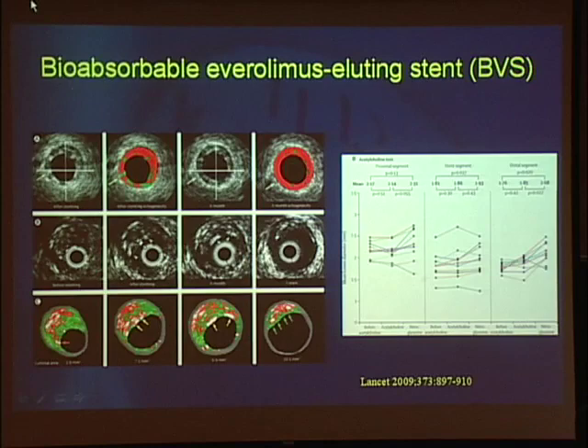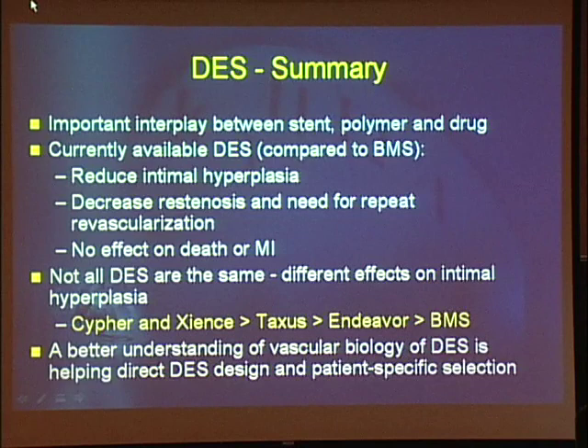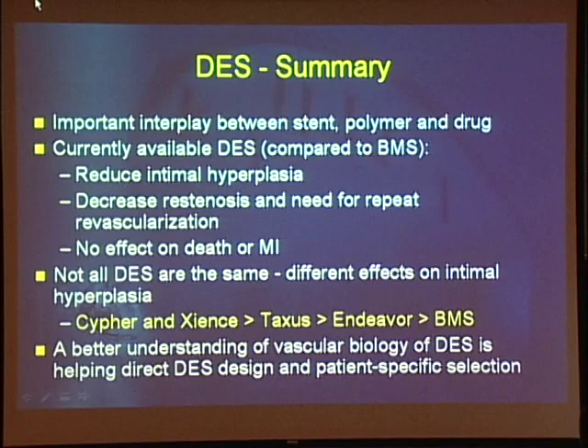To summarize: in any drug-eluting stent there's an important interplay between the stent, polymer, and drug. Currently available drug-eluting stents reduce intimal hyperplasia, decrease re-stenosis and the need for repeat revascularization, with no effect on death or MI. Not all drug-eluting stents are the same — some are more potent than others, with both benefits and disadvantages. A better understanding of the vascular biology of drug-eluting stents is helping direct design of new stents and patient-specific selection. In our cath lab, when deciding what stent to use, we take into account not only the stent but the patient — whether they have diabetes or other disease processes, what the risk of re-stenosis is — and use that to decide which stent to use.